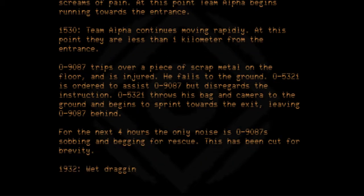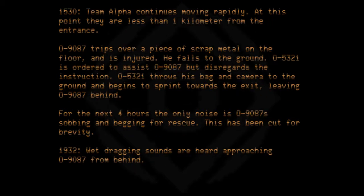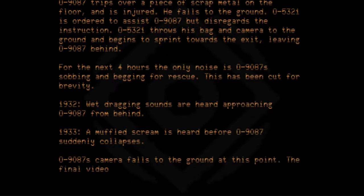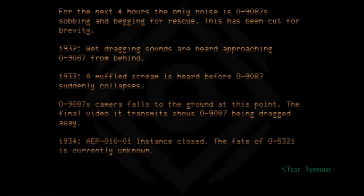At 1932, wet dragging sounds are heard approaching 09087 from behind. At 1933, a muffled scream is heard before 09087 suddenly collapses. 09087's camera falls to the ground. The final video it transmits shows 09087 being dragged away. At 1934, the AEP010-01 instance is closed. The fate of 05321 is currently unknown. Test terminated.